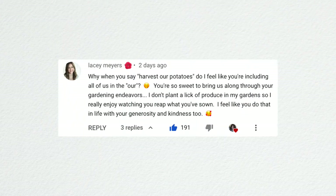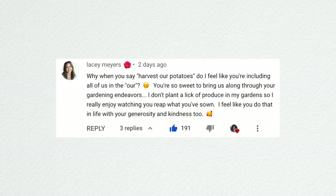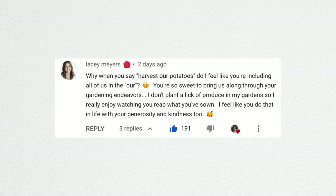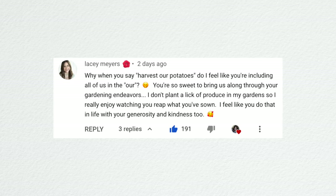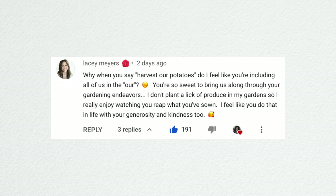Lacey commented that when I say 'harvest our potatoes' she feels like we're all included in the 'our.' She's sweet to say that — I hope a lot of you get that feeling from our videos. There are so many times when I'm doing something in the garden and I think I should be filming this because I want to share it with my friends. The community we have here is so fun.